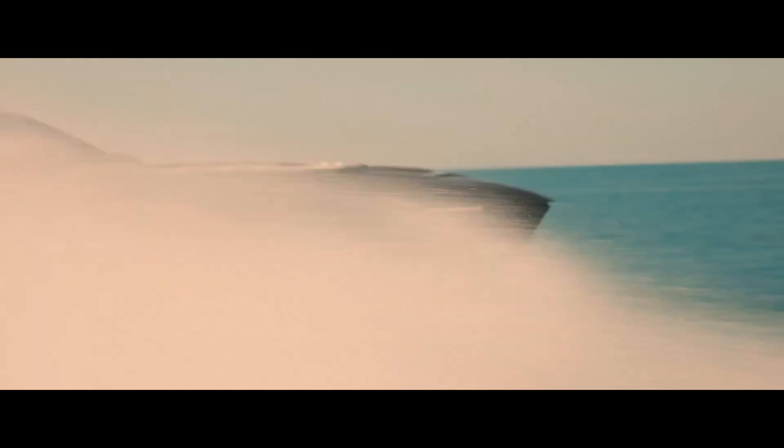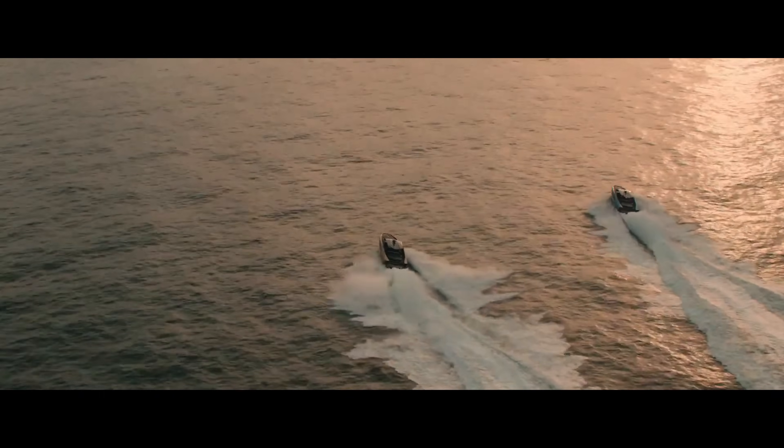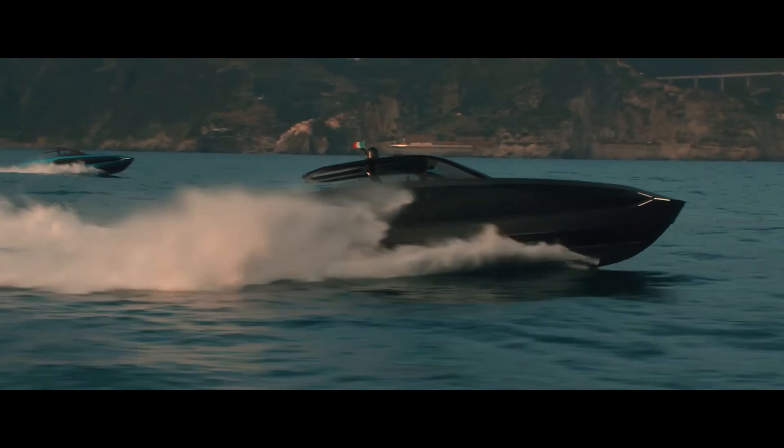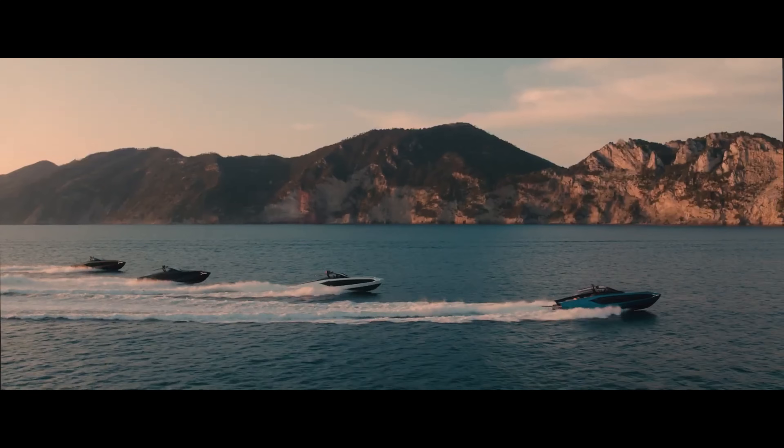Inside, the yacht features premium Alcantara upholstery, carbon fiber finishes, and a race-inspired cockpit, offering high-octane luxury. The Tecnomar for Lamborghini 63 is the ultimate symbol of speed, innovation, and prestige on the open sea.